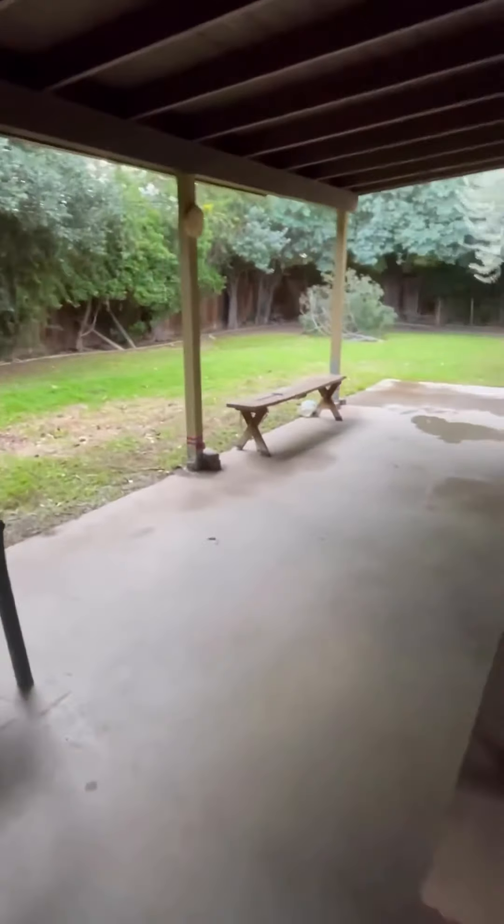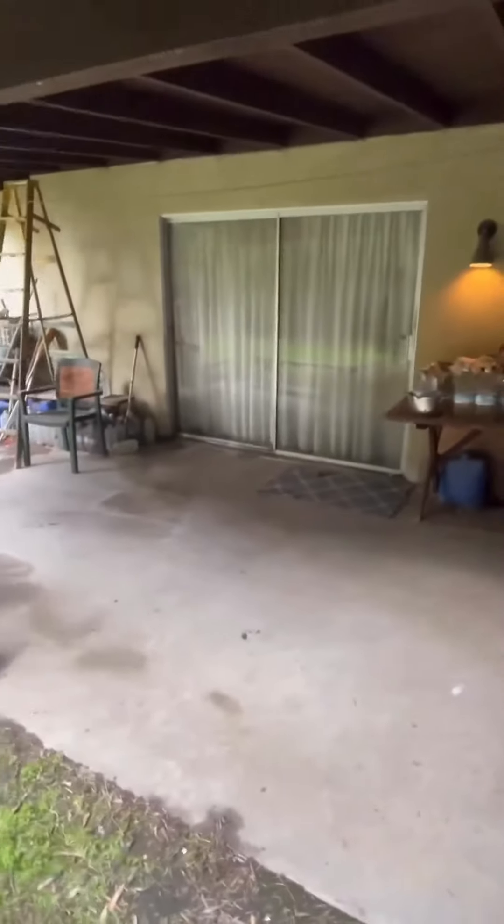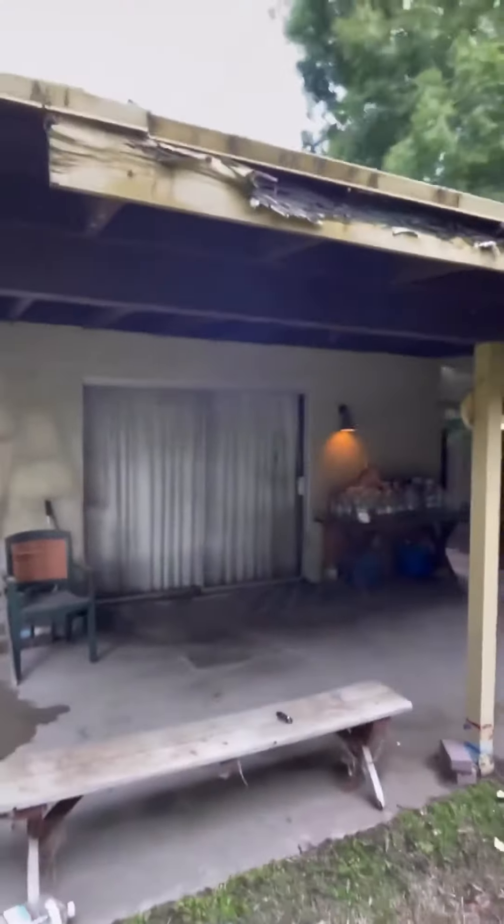And here are the results of the back patio. We went ahead and removed every single box that was back there, swept up the place, and even gave it a final touch with the blower to make sure this area looked spotless.